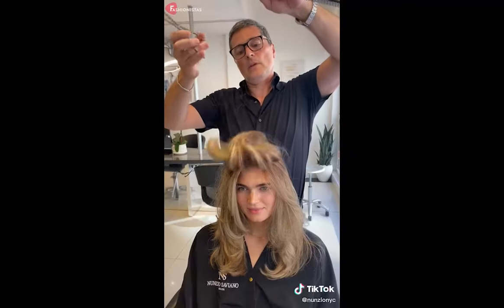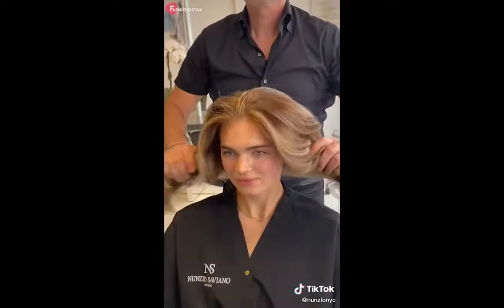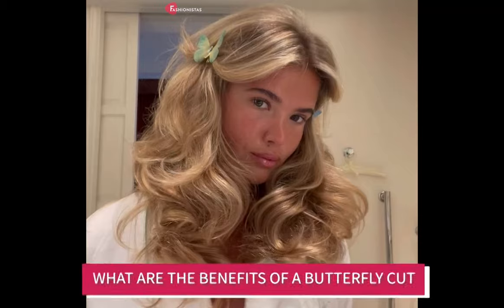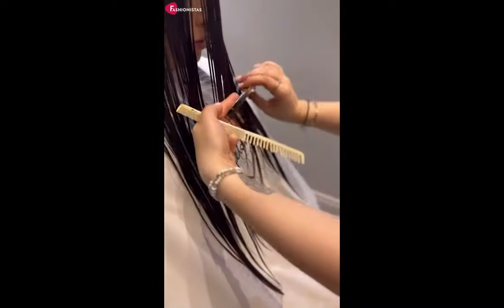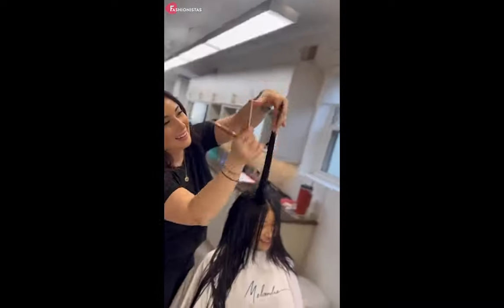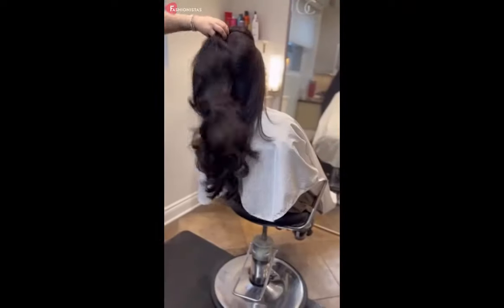You'll only need a reshaping every five to six weeks to prevent split ends, but there is no need for a full trim. A great benefit of this style is that, unlike other haircuts, it is easy to maintain and doesn't grow out awkwardly. With its graceful layers, it will be difficult to tell when the hair starts to grow a bit too long.